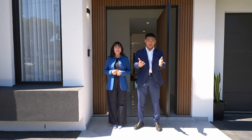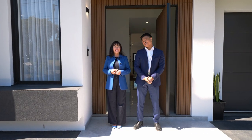I'm Henry Tran, alongside Maya Le. We welcome you to 13 Canobla Street, Fairfield West. Come inside and check it out.